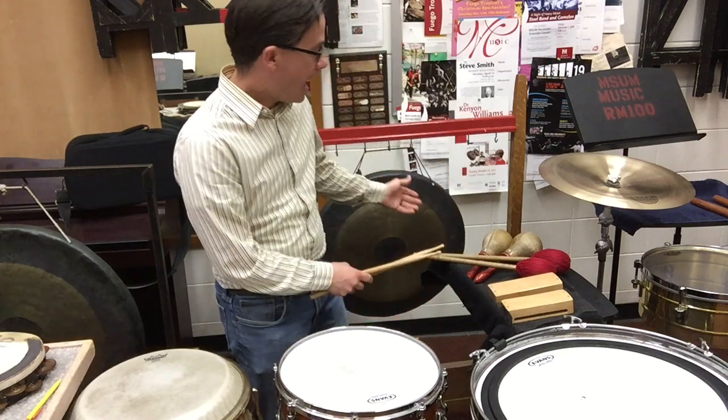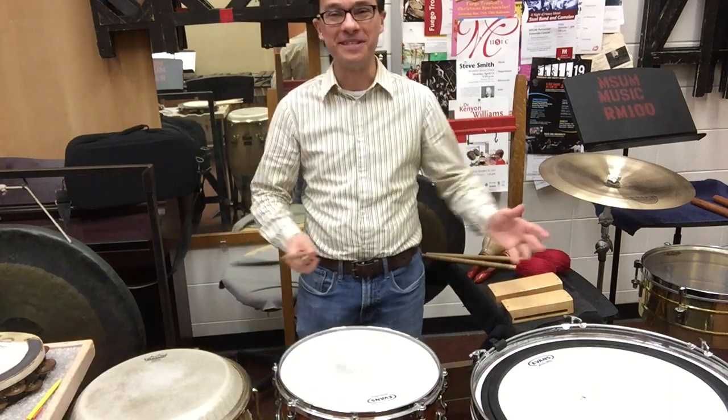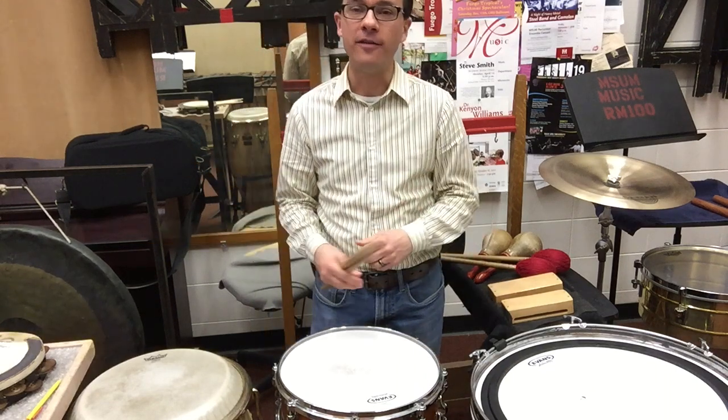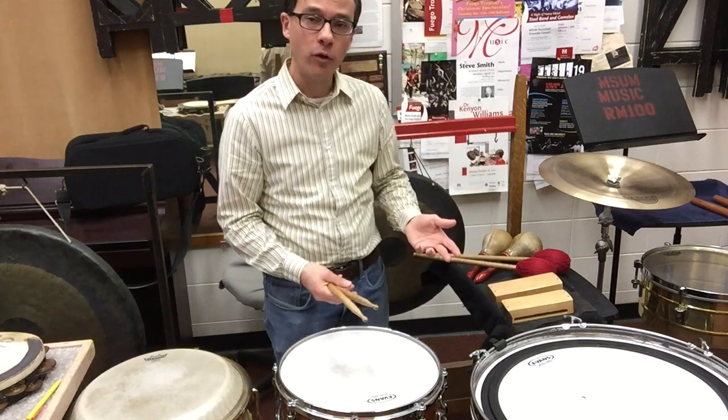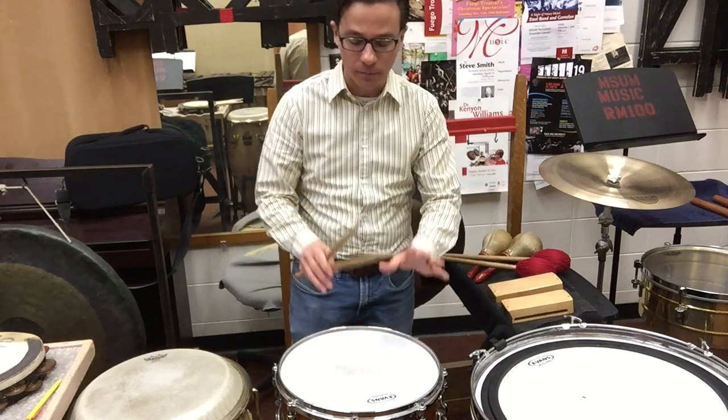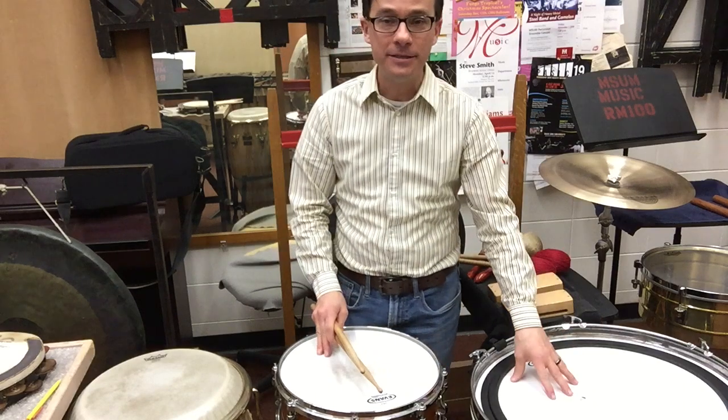Now, as you can see, I have a lot of other percussion instruments scattered around. Right now, students at the MSUM Percussion Studio are busy recording some projects that they've put together, some pieces that they're performing. For example, this student right here is playing a snare piece that calls for him to play snare drum. And this instrument here.